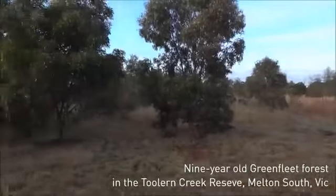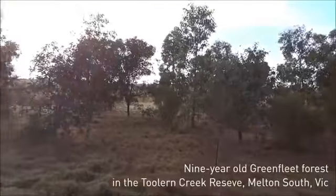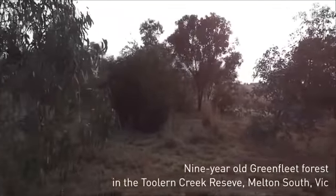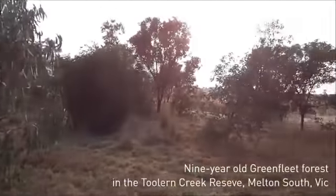It's in very good condition with a broad range of species. There's yellow gum, red gum, drooping she-oak, and gold dust wattle.